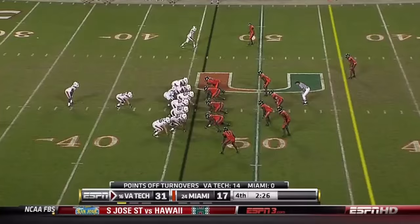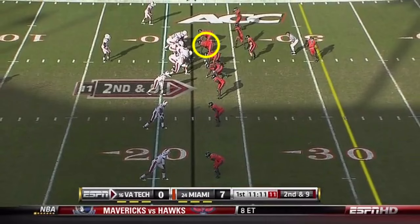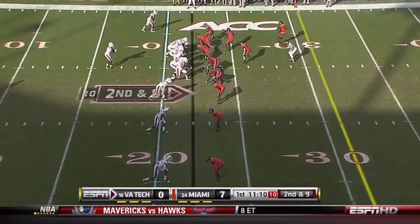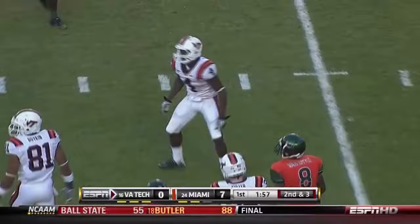With 14 points off turnovers, and that's the difference in the game. Despite all the problems for Miami, they still got 464 yards of offense today. Taylor under pressure — that's his escapability, that's where he can really get you. David Wilson gets the handoff, escapes an ankle tackle. Good job by Wilson.